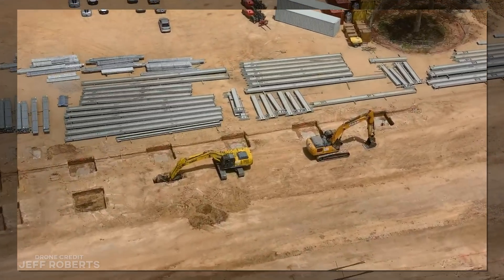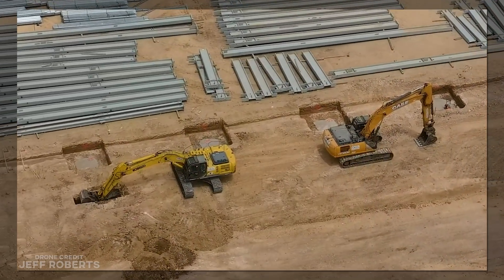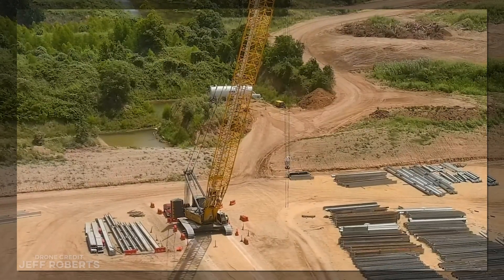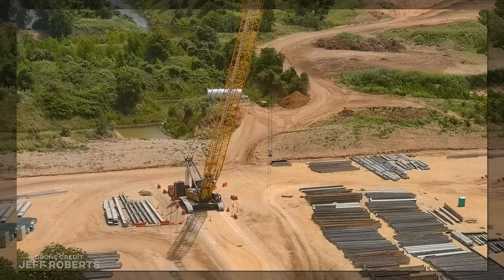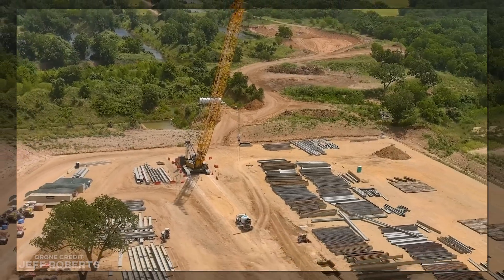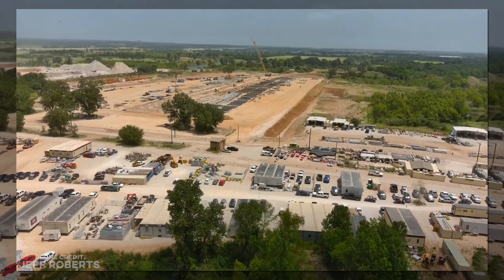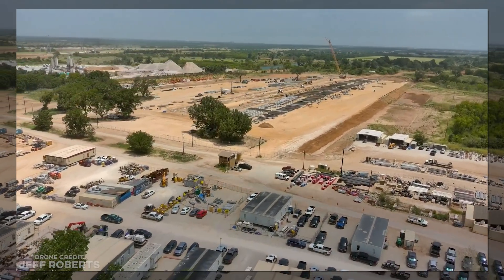This is a small building by Tesla standards, and a very small building by Giga Texas standards. But it's purpose-built for a single task — cathodes — so this is likely the exact size they think it needs to be. This will not likely be an 18-month project, and many viewers have suggested it could be substantially complete by Christmas. I'm curious to hear more of your estimates and reasoning in the comments below.